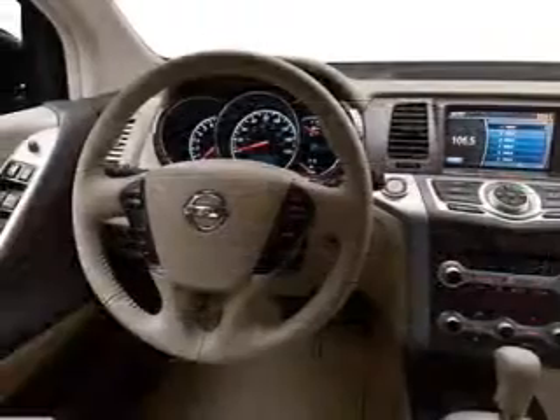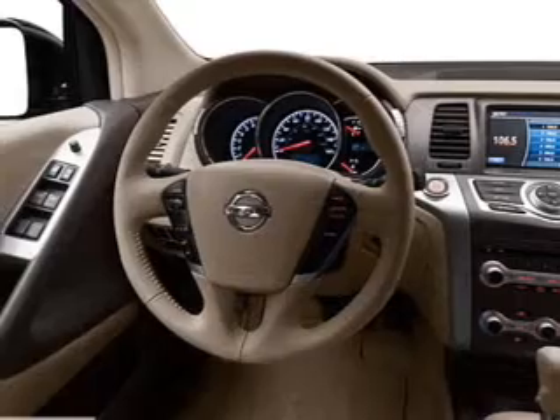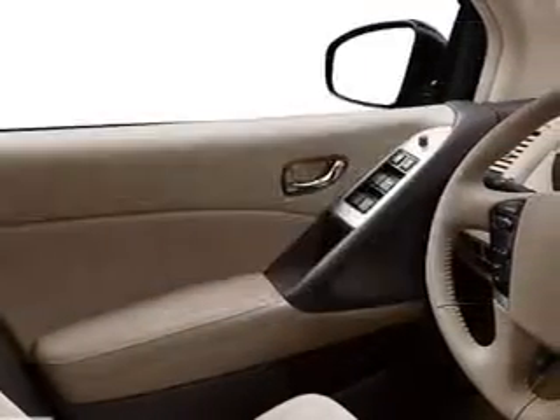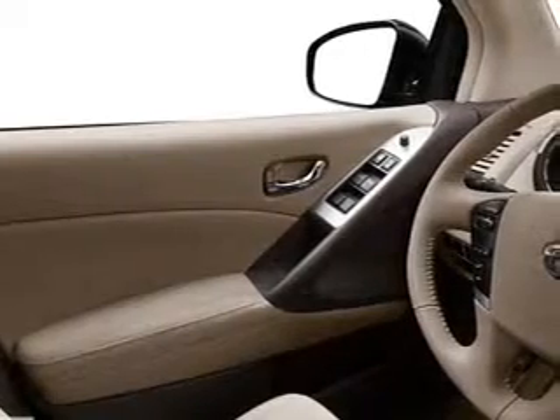Anti-lock brakes help you bring your vehicle to a safe stop. Let the outside in with a power sunroof. Plus, enjoy these notable features included in this vehicle: power door locks, power windows, cruise control, an AM-FM stereo with a CD player, satellite radio, power mirrors, and an alarm system.